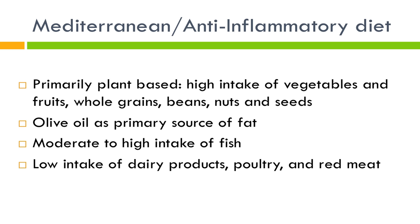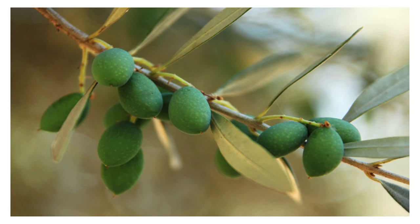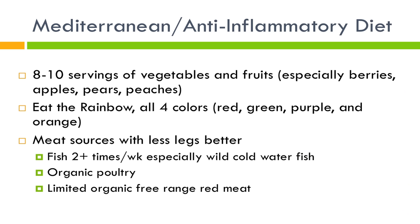You want a fairly high intake of fish and relatively low intake of dairy products, poultry, and red meat. This picture of olives again emphasizes the importance of using olive oil. If you're baking and don't want the flavor of olive oil, canola oil would be your next best choice.